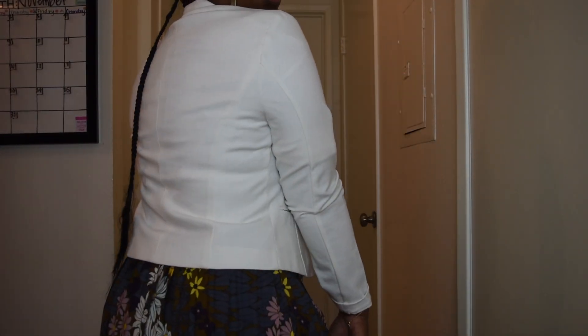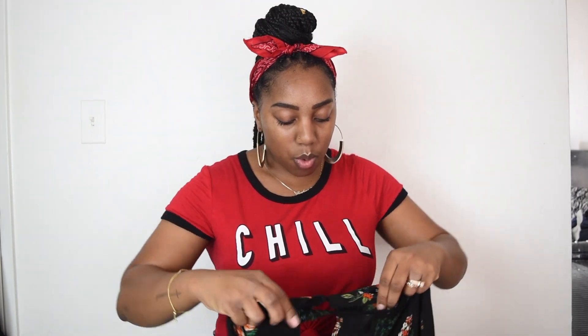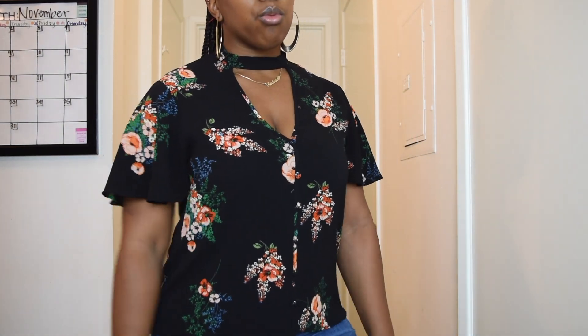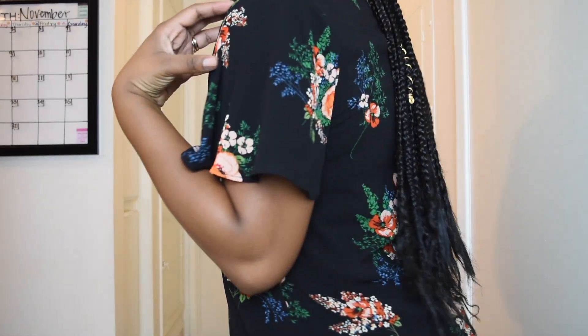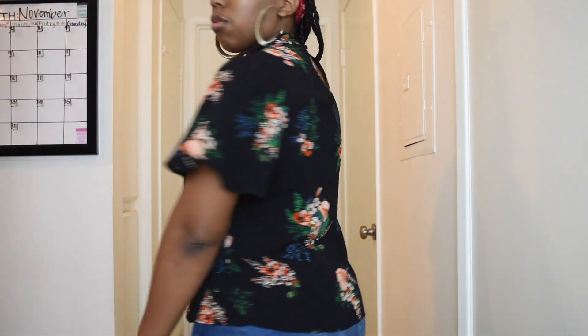The next item is this cute top. When I have this top on I get a lot of compliments already. I got this top from Ross as well — big surprise. It has a keyhole in the back and it's a size medium. It has a v-neck type of opening in the front and it's super cute and really flowy. It goes really well with high-waisted jeans — honestly, most things look good with high-waisted jeans.